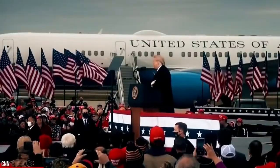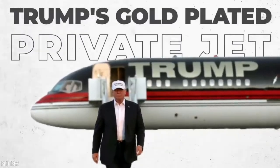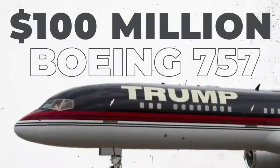Presidents can only fly on Air Force One. Let's take a look at Trump's gold-plated private jet. The former president still has a private jet of his own — a $100 million Boeing 757.